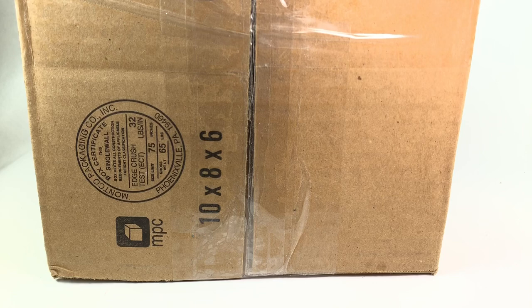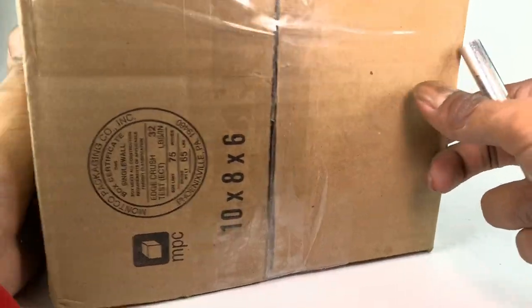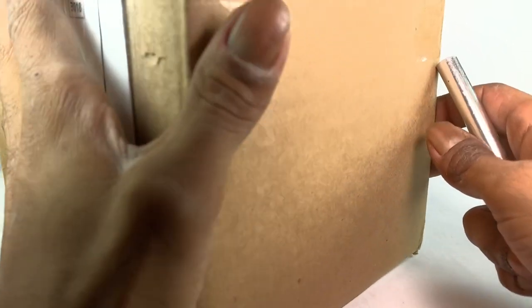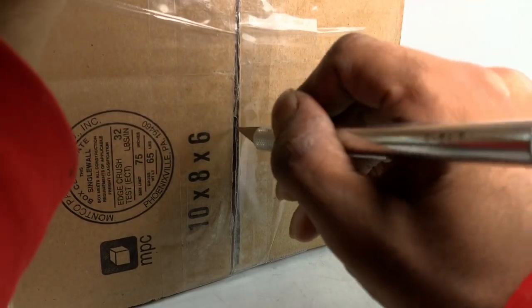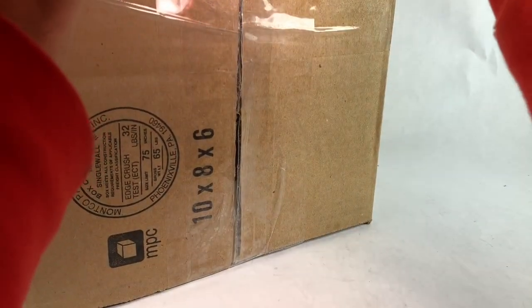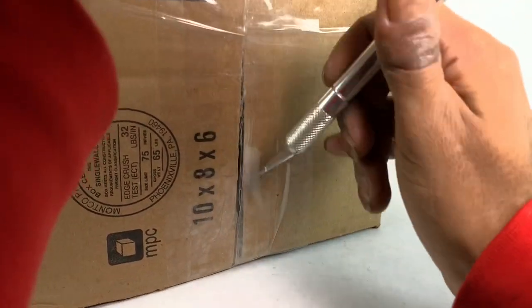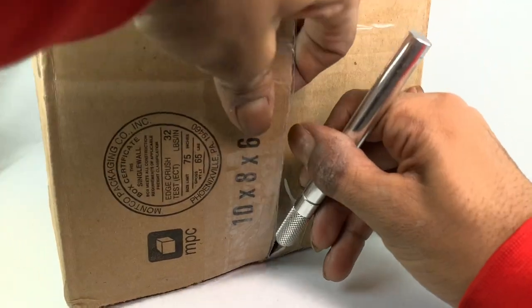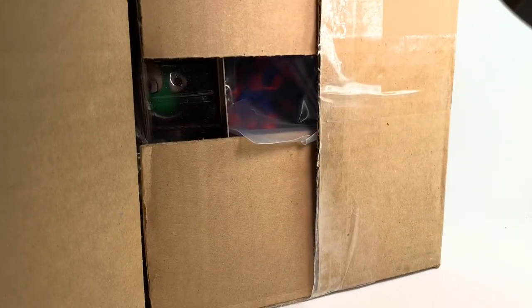YouTube, what up, welcome back to another Pounds 978 Customs video! Today we got a PO box pickup. I'm expecting a surprise — I'm not gonna tell you — but I can't wait to customize it, it's gonna look pretty cool. I don't do too many PO box or unboxing videos, but I always end up revealing what's in the box somewhere in the title or description, like 'Marvel Legends.'